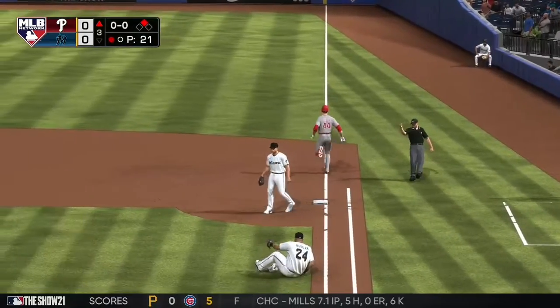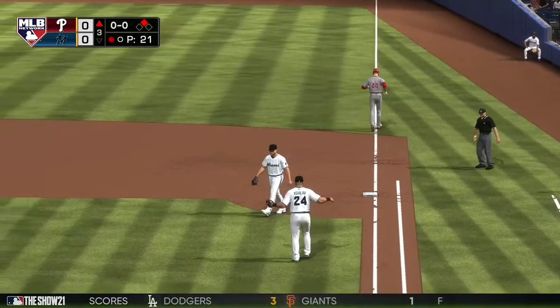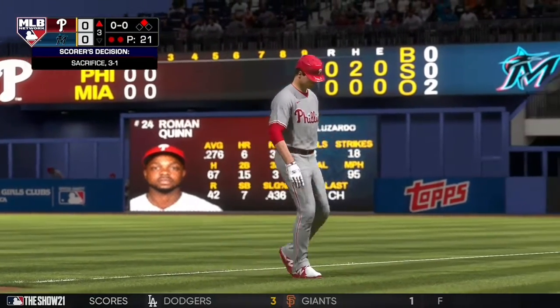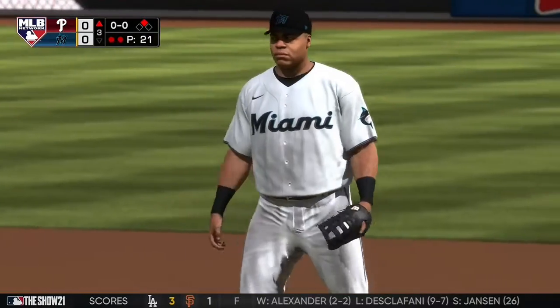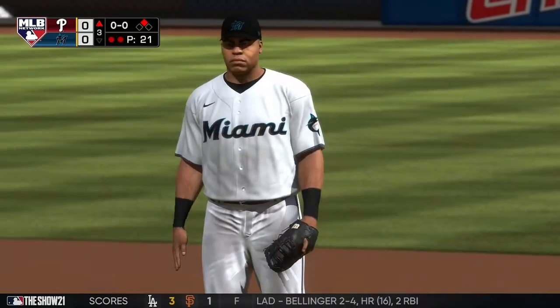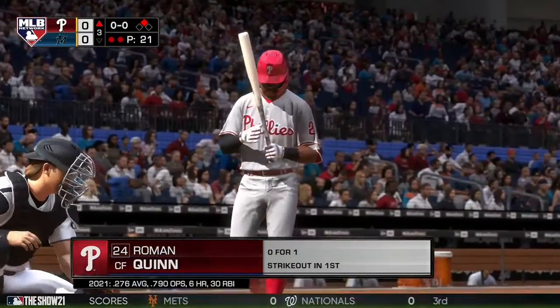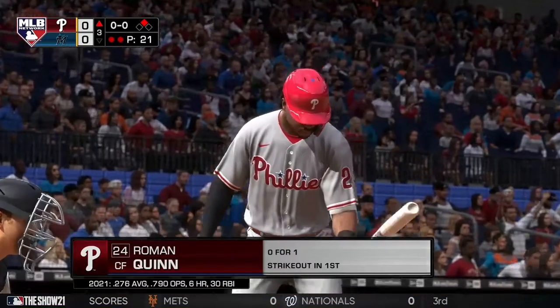Only play to the pitcher covering, and the runner moves into second on the play. Now batting, the center fielder, Roman Quinn. Up next, Roman Quinn, with a runner in scoring position.